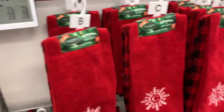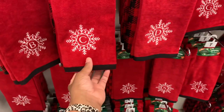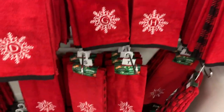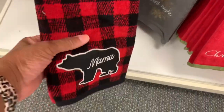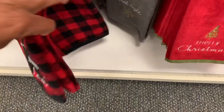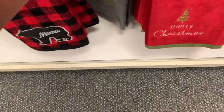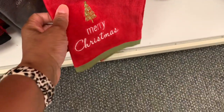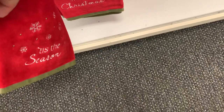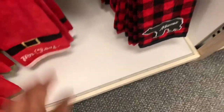They have decorative bath collections by Saint Nicholas with letters. They have one that says 'Mama' — you get a set of two — and on the other side it says 'Papa.' They have ones that say 'Holy Night,' 'Merry Christmas,' 'Tis the Season,' and Mr. and Mrs. Claus.